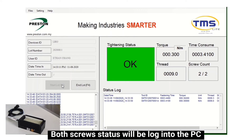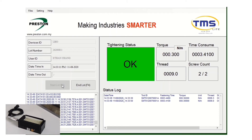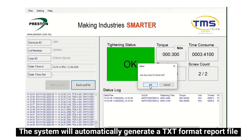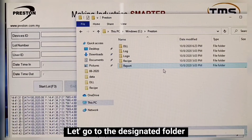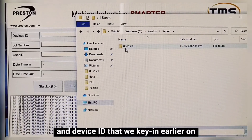Both screw statuses will be logged into the PC. Once the process is finished, click end load to end the session. The system will automatically generate a TXT format report file every time the operator ends the load. Let's go to the designated folder.